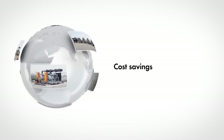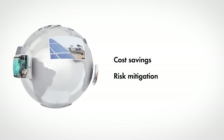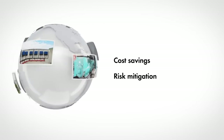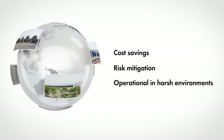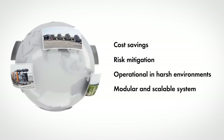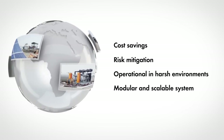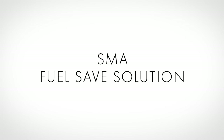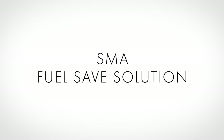The benefits at a glance: the cost for electricity and CO2 emissions are reduced significantly. Risk mitigation from future fuel cost increases is achieved and CO2 obligations are met. The SMA Fuel-Save solution is designed to operate in harsh environments. This customized hybrid system is modular and scalable, and perfectly meets load requirements and customers' needs. The SMA Fuel-Save solution — making your fossil-fueled energy systems future-proof.